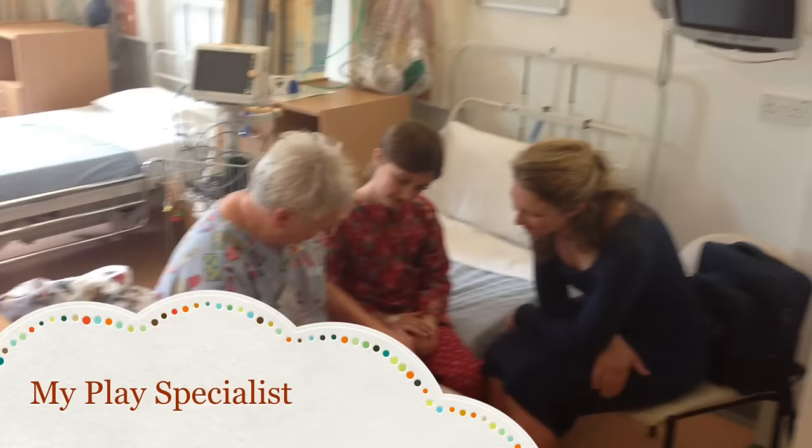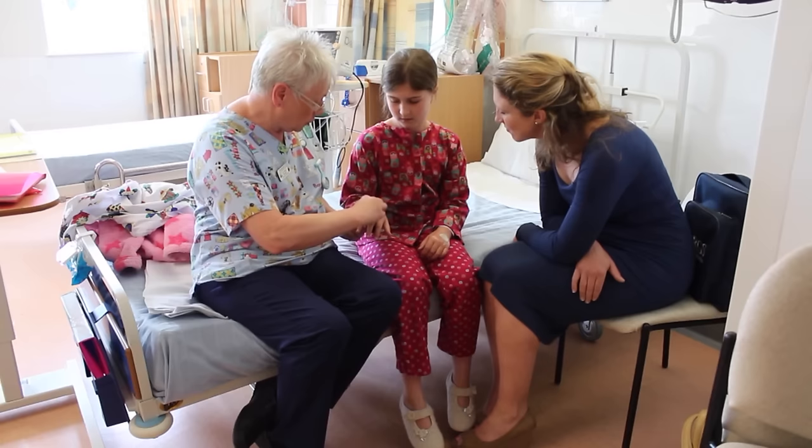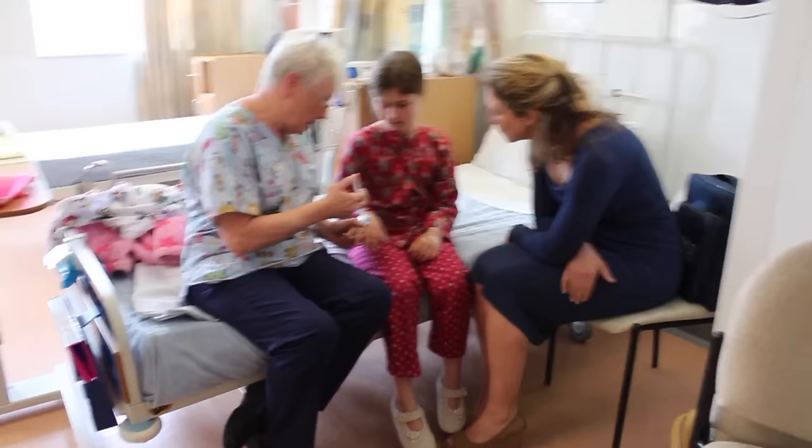Lots of different people will come to see you. One may be a play specialist. It is their job to help explain what's going to happen and may show you some of the different things you might see when you go to the anaesthetic room — the room where you will go to sleep for your operation.